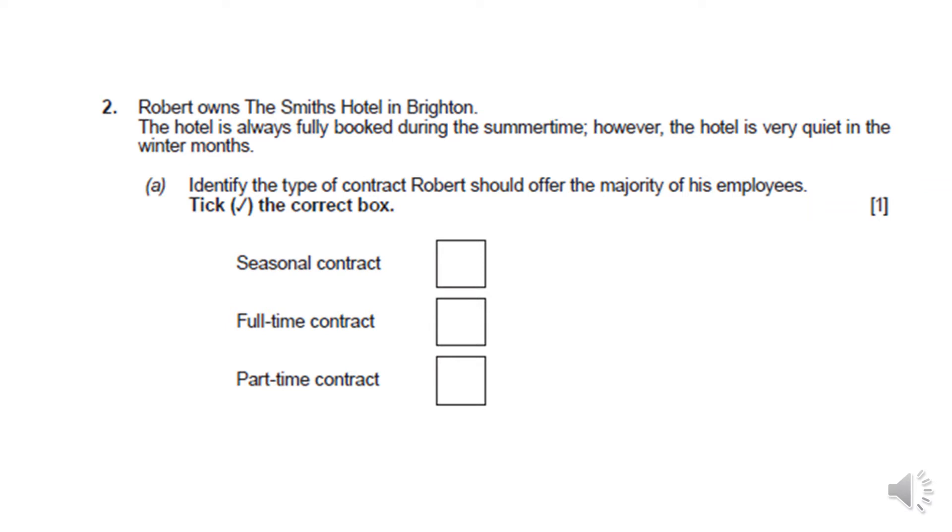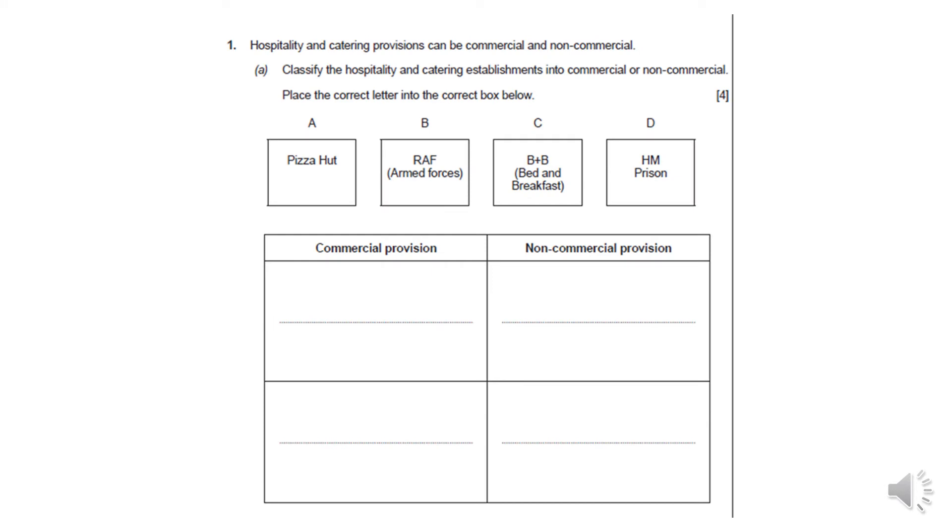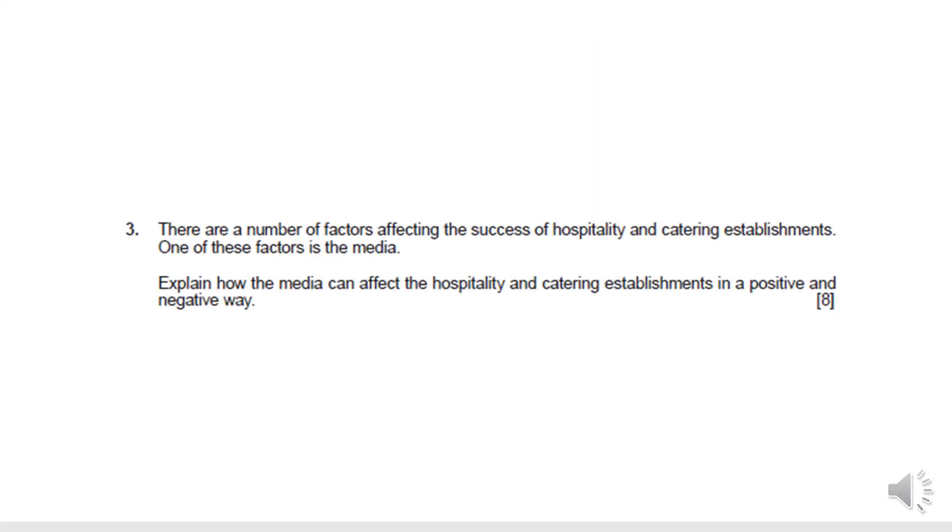The exam itself has a variety of different types of questions, starting off with very simplistic questions where you may be asked to tick a box for one mark, getting slightly harder by asking you to add a little bit more detail as the marks go up, moving on to the harder questions where you're expected to write more of an essay based response.